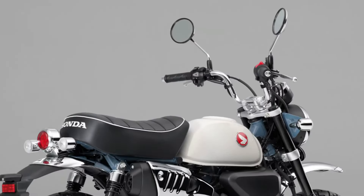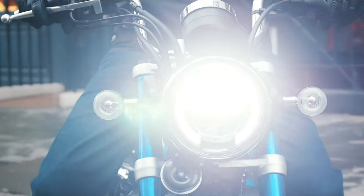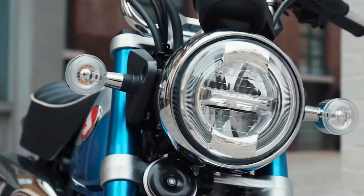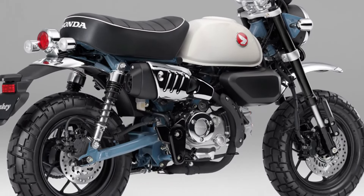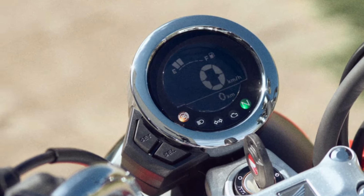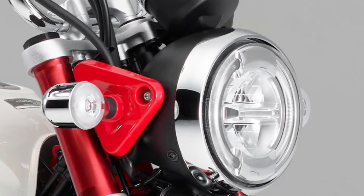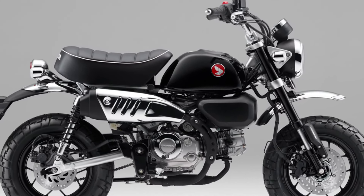Honda has equipped the 2025 Monkey with advanced safety features such as ABS anti-lock braking system, enhancing rider confidence and control in various road conditions. LED lighting all around ensures that the 2025 Monkey not only looks sharp, but also offers improved visibility, contributing to safety during day and night riding.